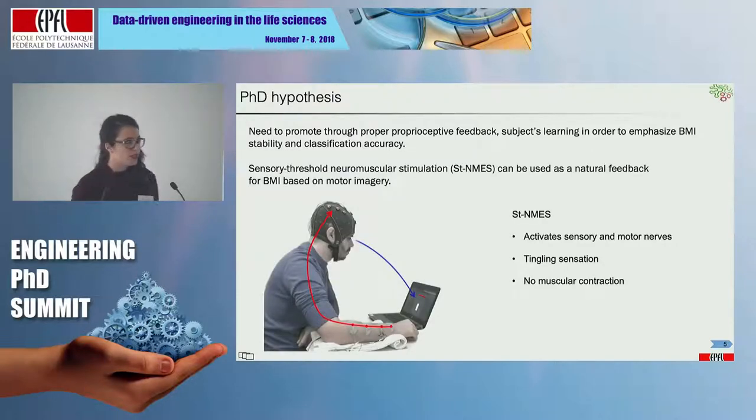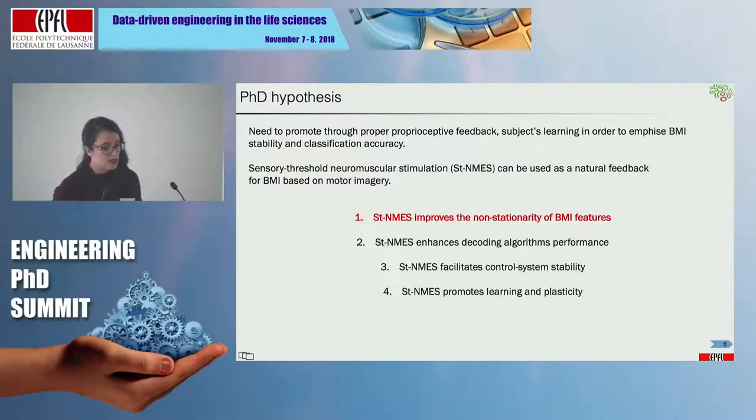During my PhD, I developed a new proprioceptive feedback called sensory threshold neuromuscular stimulation, or STNMES. The hypothesis is that we can use this feedback as a natural feedback for BMI applications. STNMES uses electrodes placed on the skin delivering an electrical current that activates sensory and motor nerves, but at sensory threshold amplitude — meaning we do not elicit any muscular contraction. You just feel a tingling sensation. We expected that STNMES would improve the non-stationarity of BMI features, enhance the decoding algorithm's performance, facilitate control system stability, and importantly, promote learning and plasticity effects.